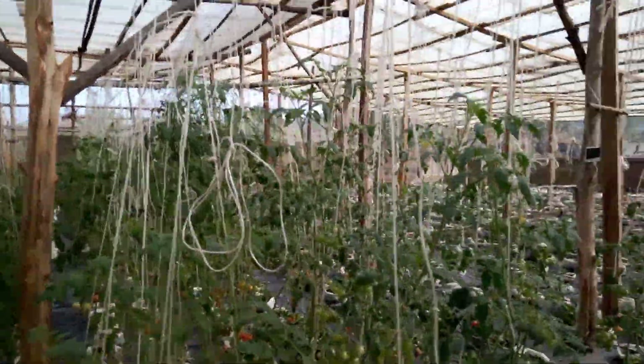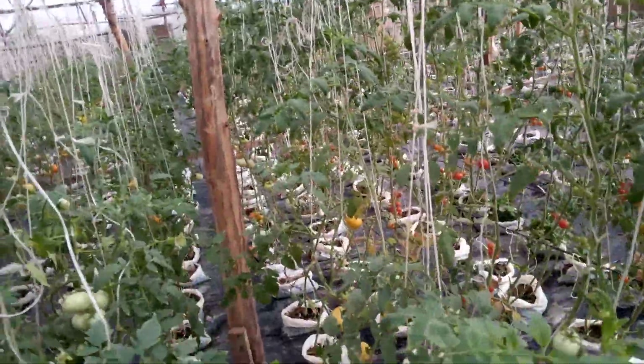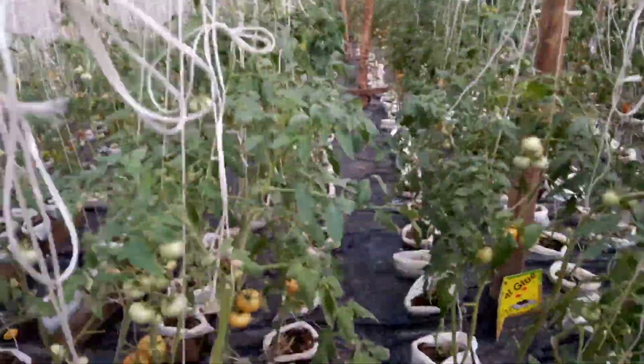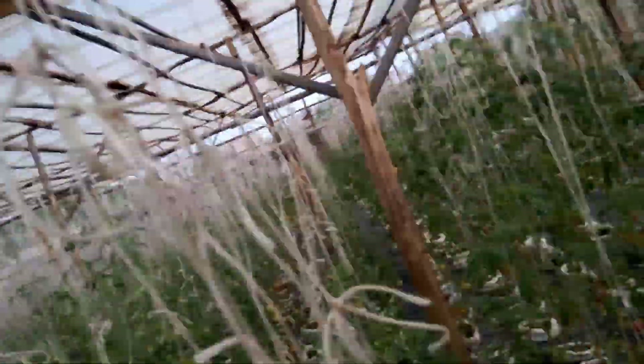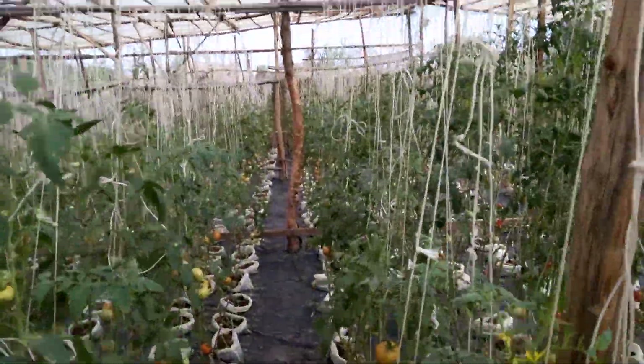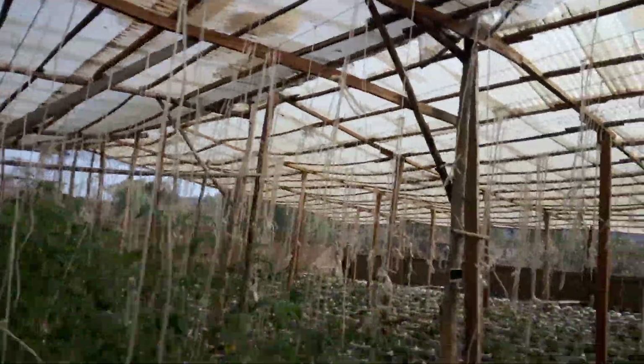We are now at four meters height. And this is the beefsteak — we do some few lines and we are collecting fruit since many weeks, by the grace of God. You can see the steaks.